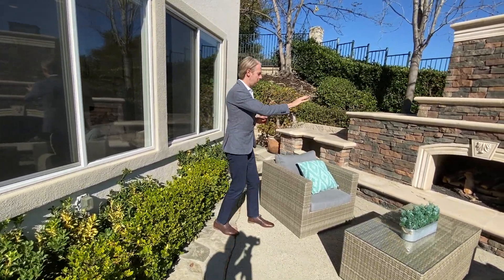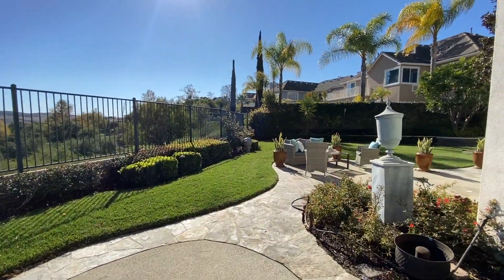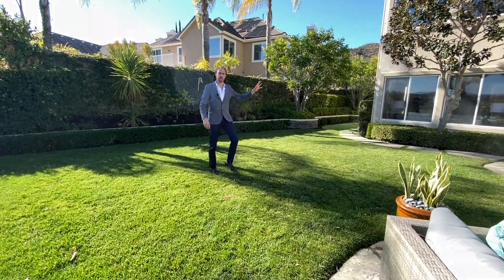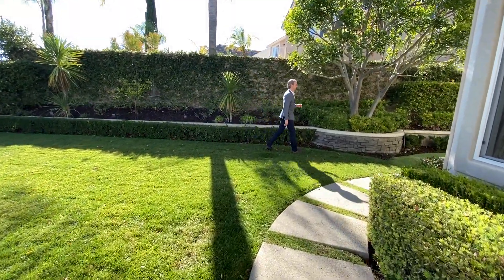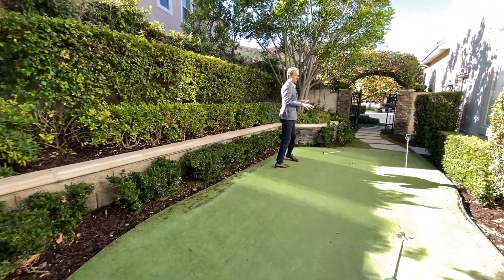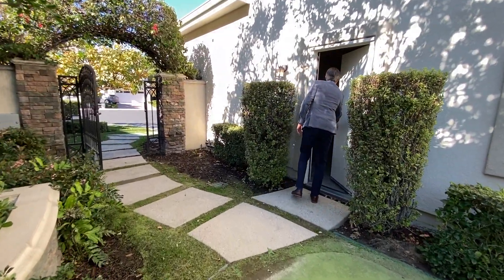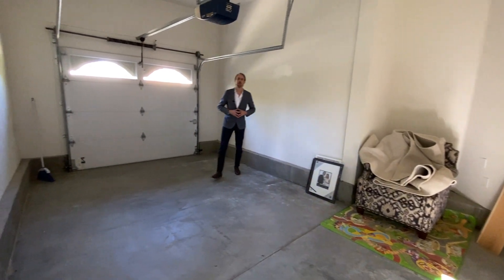Here we have another gathering area with two couches, a table, and an outdoor fireplace with real wood. From outside you can see the beautiful sky-high windows. We have plenty of grass, and here there's a small putting green golf area if you're a golf lover. There's also a door to access the one-car garage space — as mentioned, the property features a three-car garage.